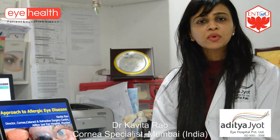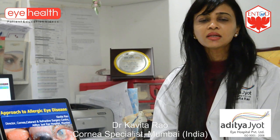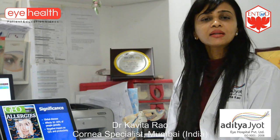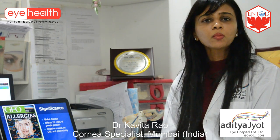Allergic eye disease is one of the most common causes of redness of the eyes and it affects around 10 to 20% of people globally. That's why it is important, and it's one of the most common causes of leave of absence of children as well as adults from school and workplace.